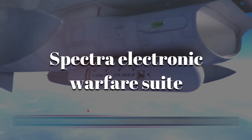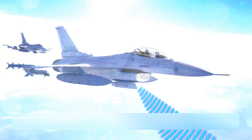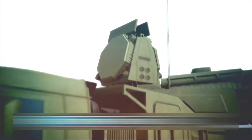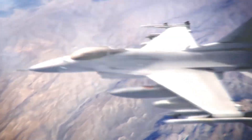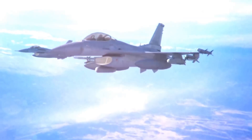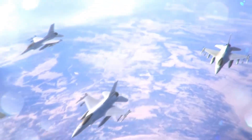Alongside radar, the Rafale integrates the Spectra electronic warfare suite. This acts like an invisible shield, detecting enemy radars and launching decoys against missiles. Together, these systems give the Rafale unmatched situational awareness, allowing it to see first, shoot first, and survive longer.